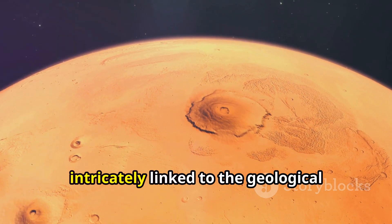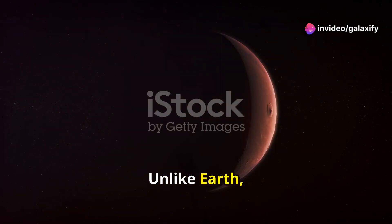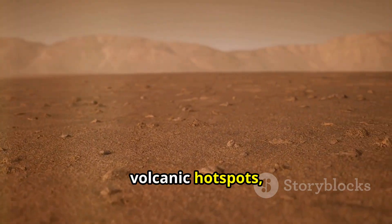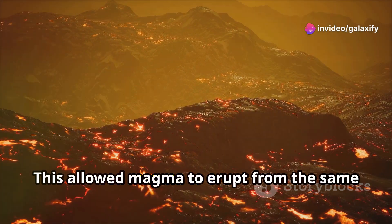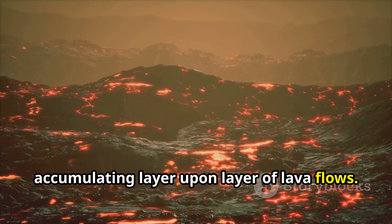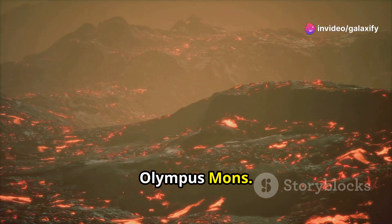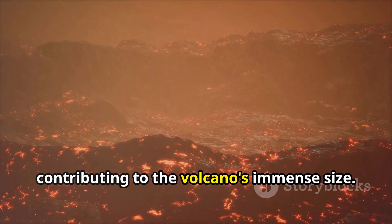The formation of Olympus Mons is intricately linked to the geological processes that have shaped the Martian surface over billions of years. Unlike Earth, where tectonic plates constantly shift and interact, Mars lacks dynamic plate tectonics. Without moving plates, volcanic hotspots — areas of upwelling magma from the planet's mantle — remained fixed in place. This allowed magma to erupt from the same location for extended periods, accumulating layer upon layer of lava flows, building up the shield-like profile of Olympus Mons. The absence of plate tectonics on Mars also explains the sheer size of Olympus Mons compared to volcanoes on Earth.